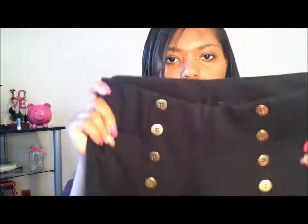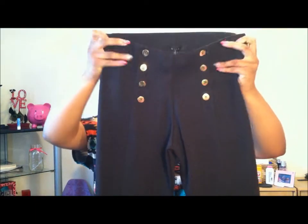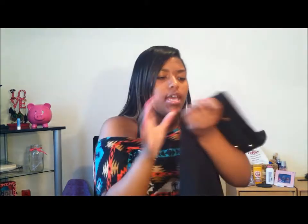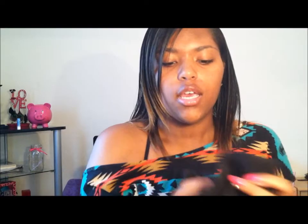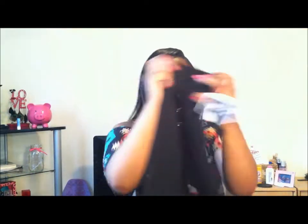The next thing I got was these high-waisted pants. They have golden buttons going up on each side. In the back there are no pockets, but that's okay. This was $19.99 and I really like these.